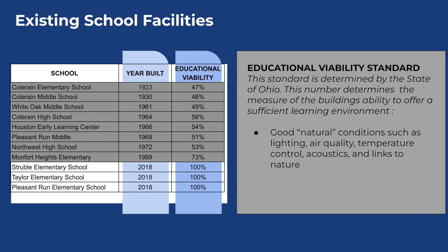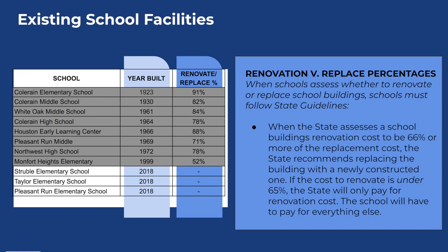The state of Ohio also rates buildings on the cost to renovate versus replace. When the cost to renovate is 66 percent or more of the replacement cost, the state actually recommends that we replace the building with a new one. You can see on our list that all of our buildings except Montfort Heights are above that 66 percent threshold and are recommended by the state to be replaced, including Coring Elementary, which is at 91 percent.